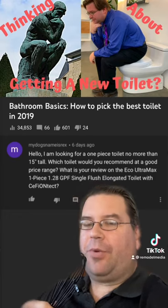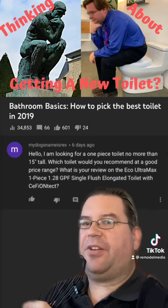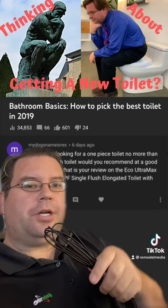So user — my dog's name is Rex — basically has two questions: they want to know if they can find a 15-inch tall toilet or standard height toilet rather than a comfort height, and they want to know my opinions on the Toto Eco Ultramax.